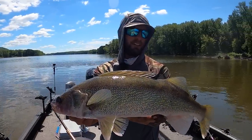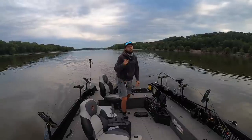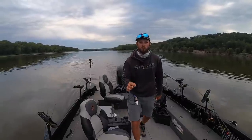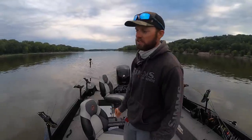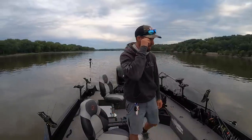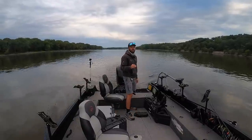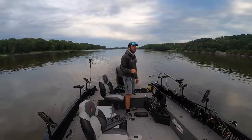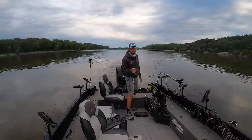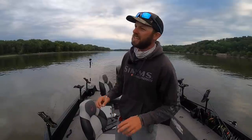All right, all systems go. What is going on guys? Today we are back with another video. Recently took a little Instagram poll asking where you guys want to see summer walleye content, and we got a lot of requests for river fishing. That's awesome because I absolutely love coming down to these river systems. Today we're down here on the Mississippi River.